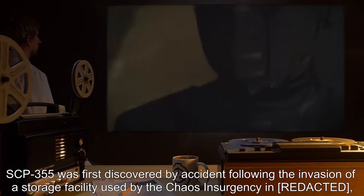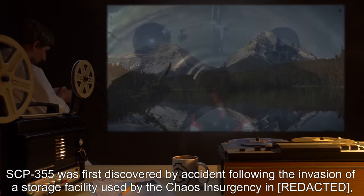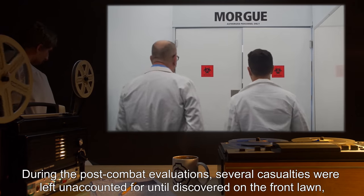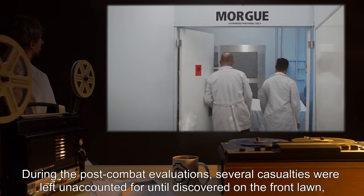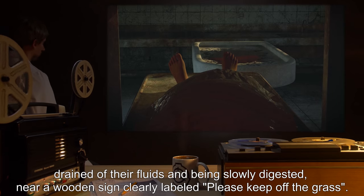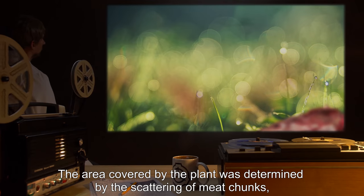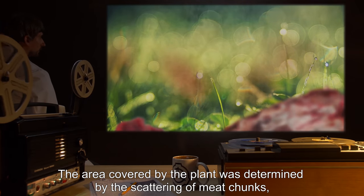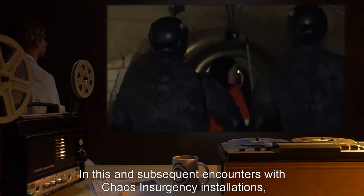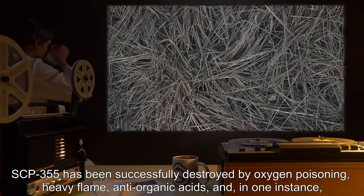SCP-355 was first discovered by accident following the invasion of a storage facility used by the Chaos Insurgency in Alberta, disguised as an ordinary if moderately secluded local residence. During the post-combat evaluations, several casualties were left unaccounted for until discovered on the front lawn, drained of their fluids and being slowly digested, near a wooden sign clearly labeled PLEASE KEEP OFF THE GRASS. The area covered by the plant was determined by the scattering of meat chunks, and a plot of ground was removed for study before the eradication of the remaining area. In this and subsequent encounters with Chaos Insurgency installations, SCP-355 has been successfully destroyed by oxygen poisoning.